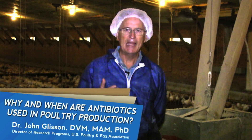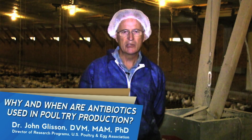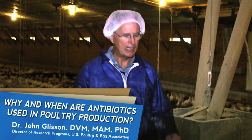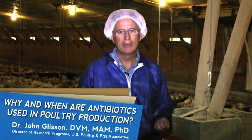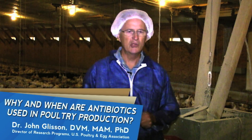So a veterinarian has to make a decision which antibiotic to use, what dosage to use, what is the correct withdrawal time, and whether the antibiotic is going to be put into feed, which is one possibility, or it can be put into drinking water. So there's a lot of decisions to be made before antibiotics are used.